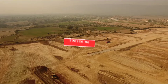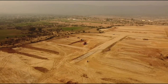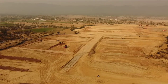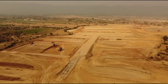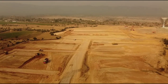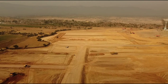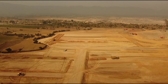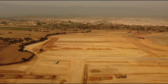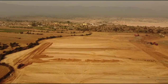थोड़ा सा आगे देखें तो स्ट्रीट्स की निशानदही का काम भी शुरू हो चुका है। एक माह के अंदर सेक्टर H का तकरीबन 75% एरिया का अर्थवर्क कम्पलीट हो चुका है। इसी डेवलपमेंट की अपडेट को मद्देनज़र रखें तो सेक्टर H में अनकरीब तीन से चार माह के अंदर पोज़ेशन मिलता हुआ नज़र आ रहा है, और स्ट्रीट की निशानदही के लिए ब्लेड्स को फिराया जा रहा है।